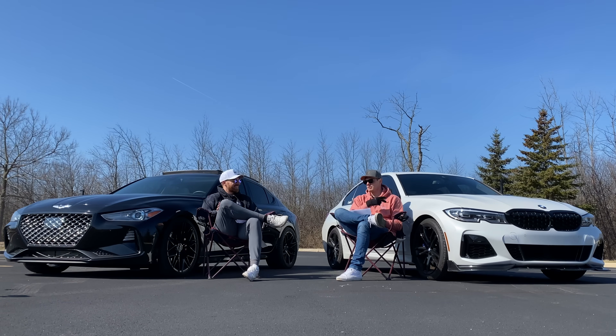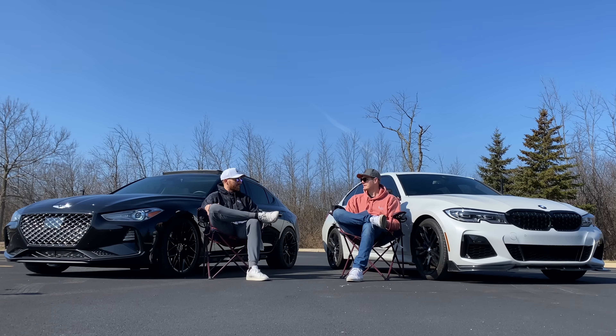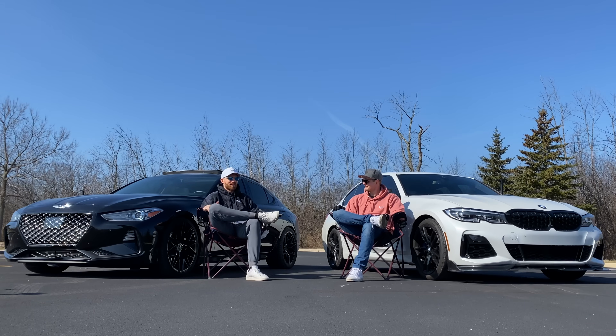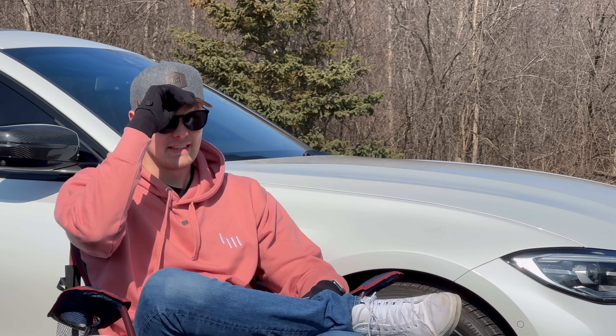The M340 feels like it makes power effortlessly — it's just always there. The Genesis feels like it's working a little harder but it's making a lot of power with the tune. We're going to do drag videos this year with these cars, so from a dig versus from a roll with the tune will be really interesting. I think the M340 will definitely win off the line, but from a roll it'll be more competitive.